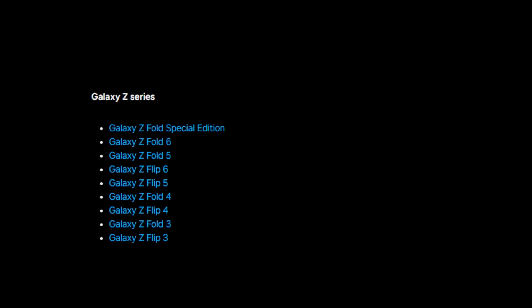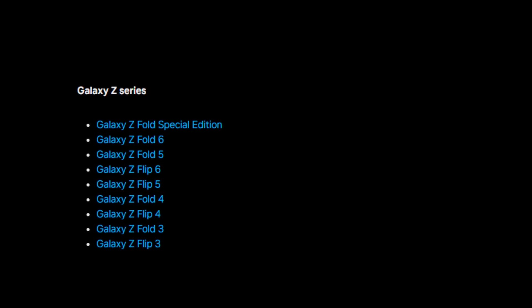Galaxy Z series: Galaxy Z Fold Special Edition, Z Fold 6, Z Fold 5, Z Flip 6, Z Flip 5, Z Fold 4, Z Flip 4, and Z Flip 3.